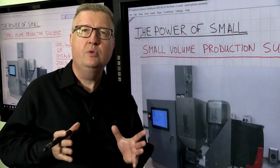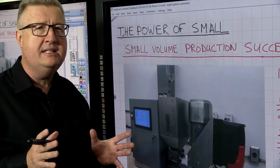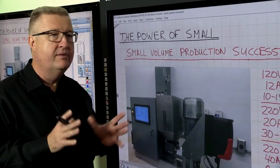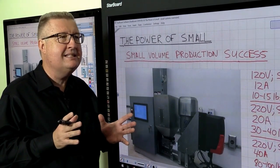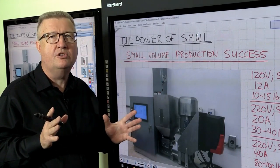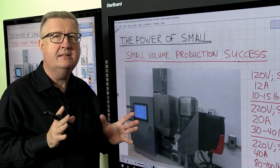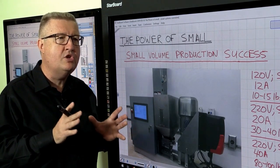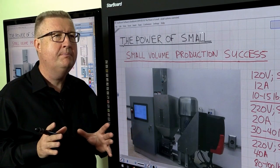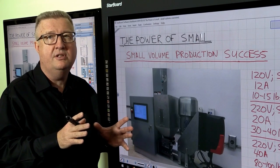Many of us have developed really neat and interesting ideas over the years. Some of these ideas, like revolutionary vacuum cleaners, might sell millions of units and big factories with big production costs are justifiable. But what about the little ideas that are important, that are meaningful, that can help change the world in small ways, but you only need 50 of them, or a hundred of them, or a thousand of them?